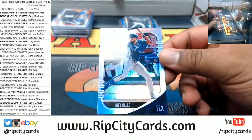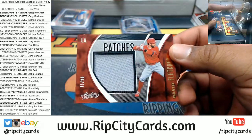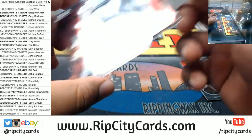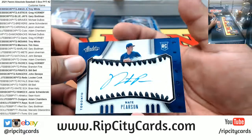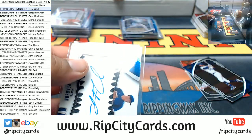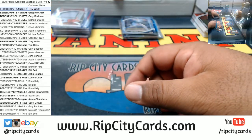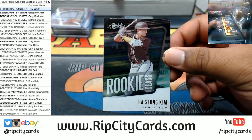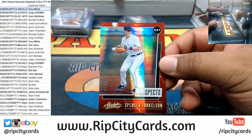Gallo to 189 Rangers, David Fletcher relic to 99 Angels, to 60 rookie auto for Nate Pearson of the Blue Jays. Got a Sandy Koufax icon for the Dodgers, a rookie for the Padres — Ha-Seong Kim, number 1 of 99. Spencer Torkelson prospect for the Tigers.